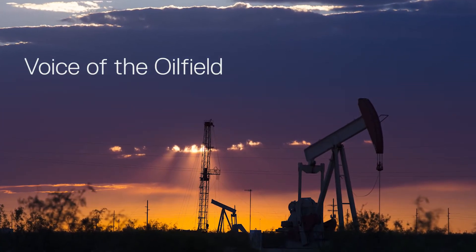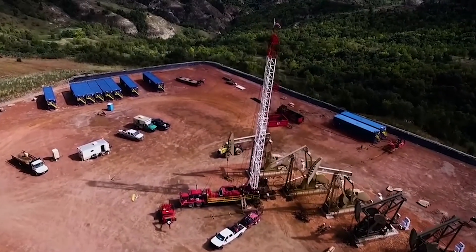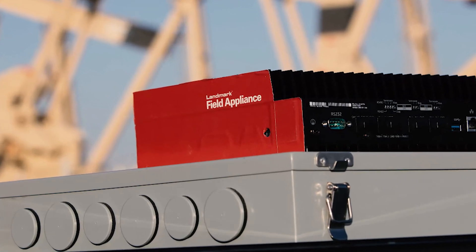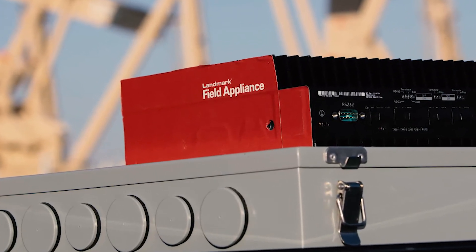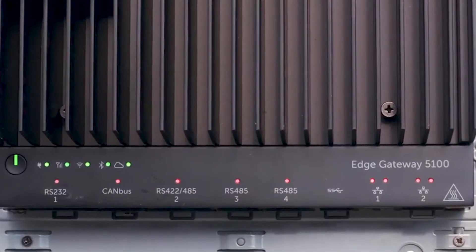Another area where we're offering digital transformation opportunity is in what we call voice of the oil field. We'll have sensors on the different components out in the oil field to provide a capability for customers to see and understand what's going on in their field. This is made possible by Dell EMC capability that we call the Landmark Field Appliance — a Dell Edge Gateway that allows us to do analytics at the edge based on these sensors.